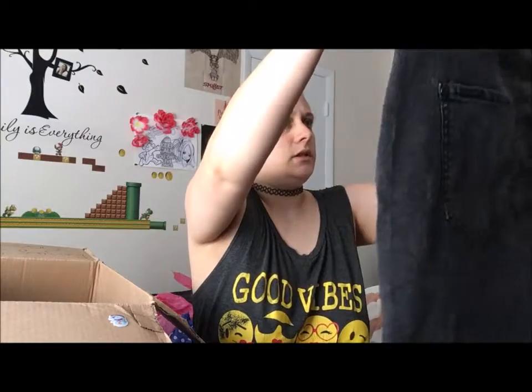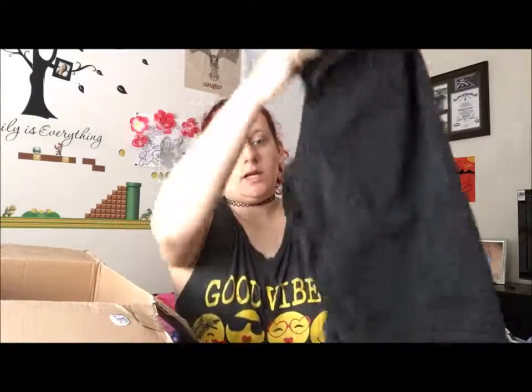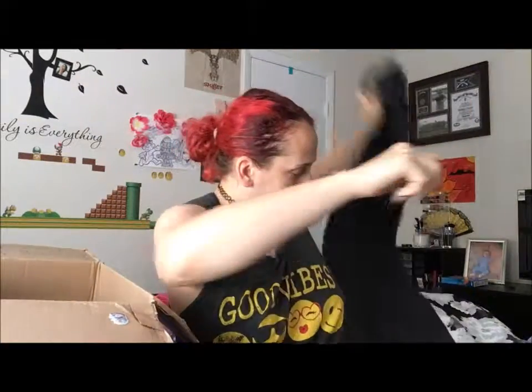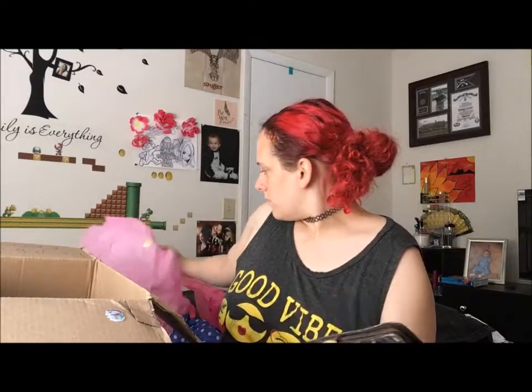Looks like some jeans — a little too big for me, but again very nice quality. She sent me a lot of nice stuff in very great shape. Looks like a wallet too — this is a cute little wallet.